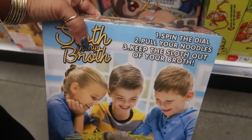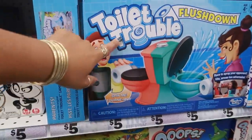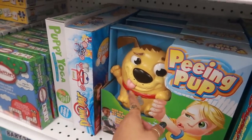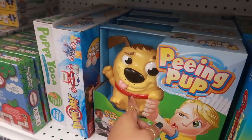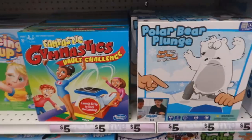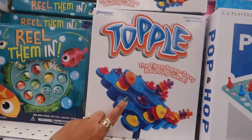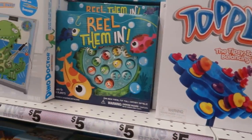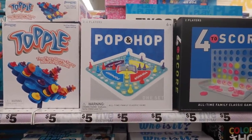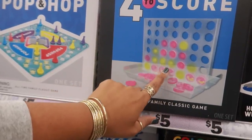That's one of those games where you pull the sticks out and try not to let the little thing fall. Jumping Monkeys, Toilet Trouble, that peeing pup — I think you gotta pass it around real quick, or if you get caught with it like hot potato, he'll pee on you. Gymnastics — this used to be fun as a kid because you don't want it to topple over. Poo Bear loves this game. Pop and Hop for the score — so it's Connect Four but in neon light colors. That's cute.